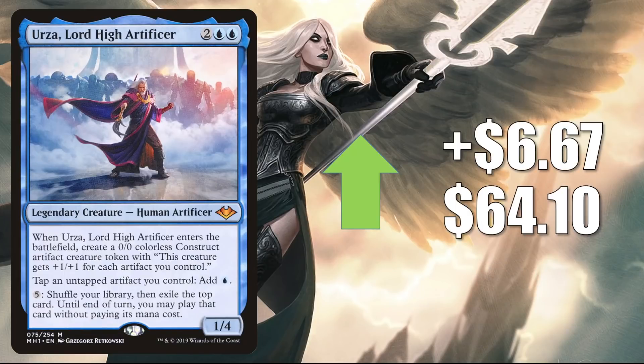Urza Lord High Artificer from Modern Horizons is up $6.67 this week to $64.10. This is getting a little more Modern play in the post-Lurrus environment — it's in Affinity and Thopter Combo there. In Legacy you'll see this in Urza Echo; in Vintage it's in 8-Cast. And it is a popular Commander card plus in the 99 of a lot of builds. It is another good upgrade to Buckle Up, and it's been in fresh builds around Shorikai and Kotori, as well as in Jin-Gitaxias Progress Tyrant decks.